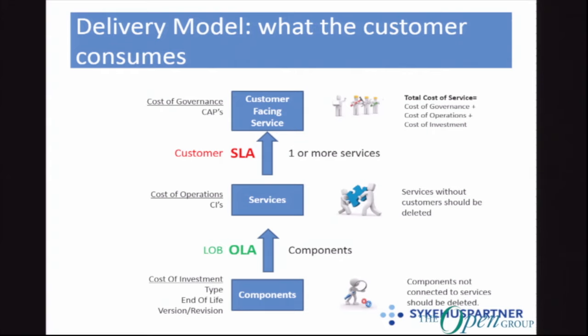Now we're kind of turning upside down, because now we're talking about the delivery perspective — how do we actually deliver this service? At the bottom we still have the components, all those building blocks. We've put them together to create the services that support our customers' capabilities — the customer-facing service.